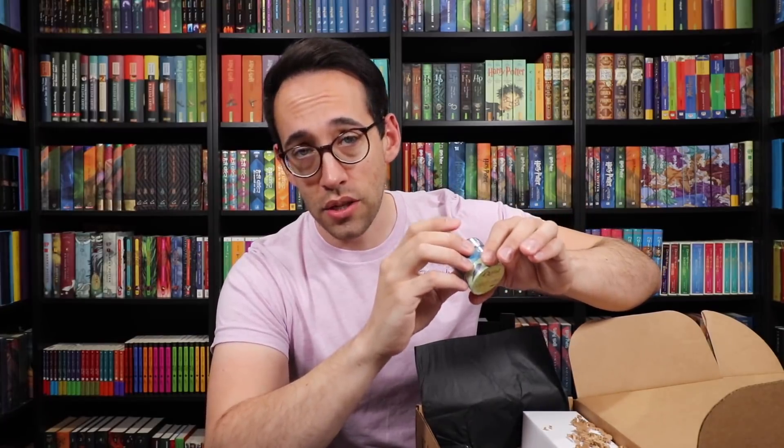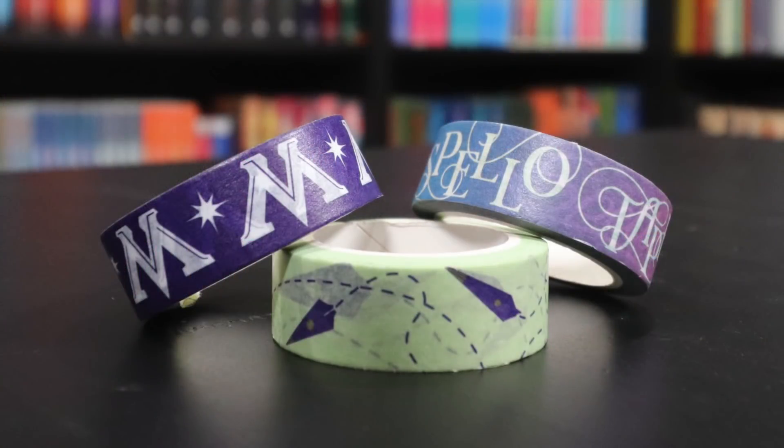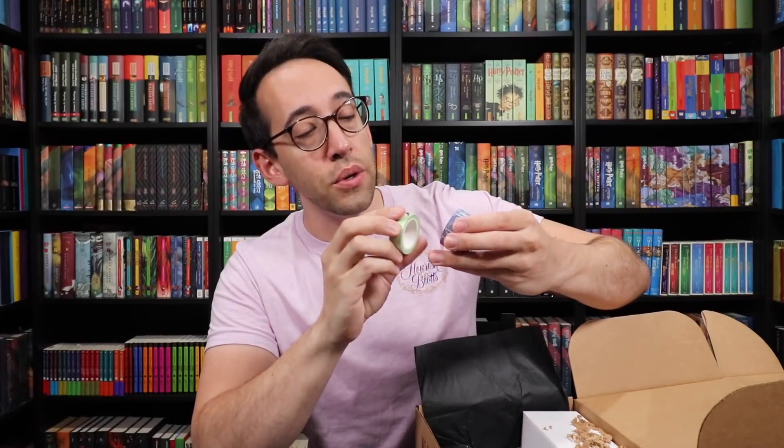Next up we have washi tape — three different washi tapes, Accio Box exclusive, but it's actually Spello tape. Spello tape is kind of like the Scotch tape of the Wizarding World. One says Spello tape on it, another has ministry memos flying around, and the third has the Ministry of Magic logo. Washi tape doesn't leave a residue, so it's great for crafting. I'm glad they included three large rolls.